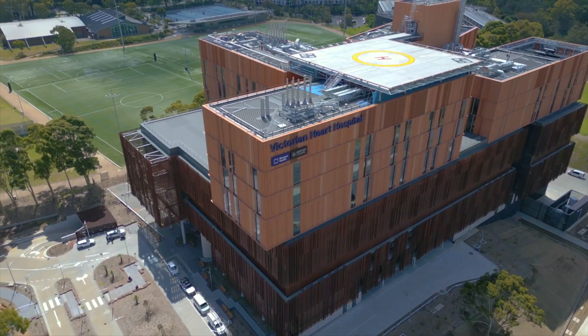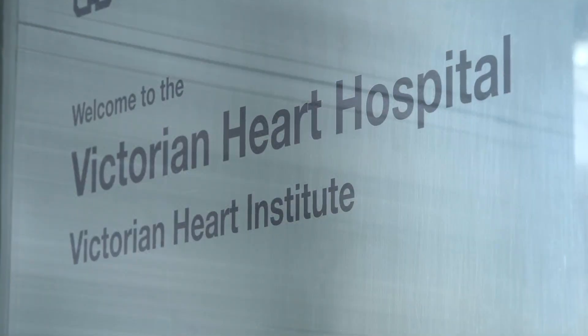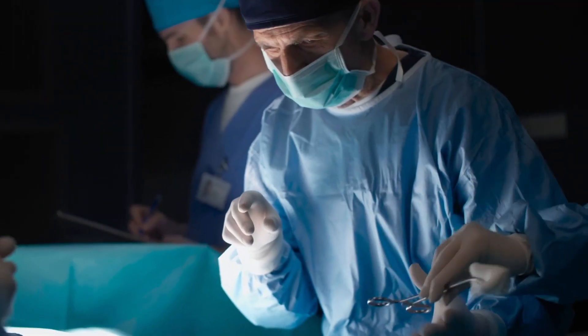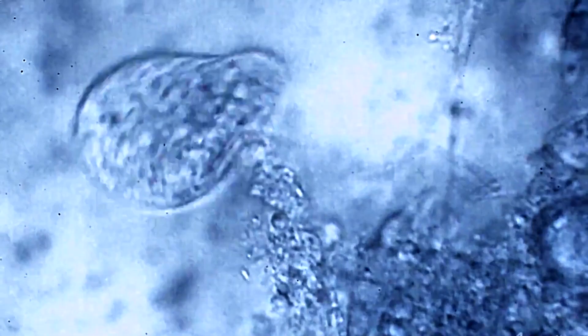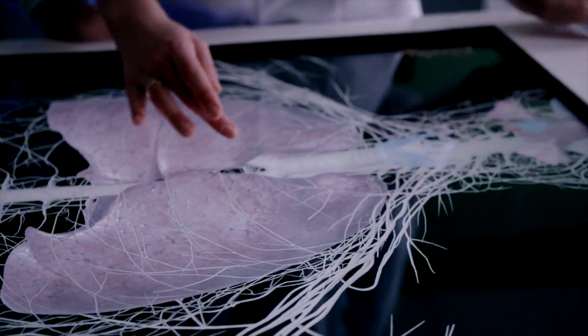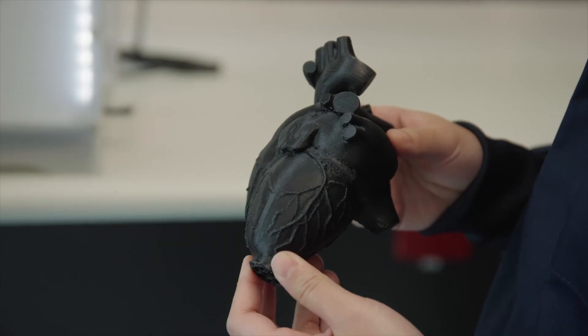Being co-located at the Victorian Heart Hospital and within the Victorian Heart Institute is incredibly valuable to us. It means that we can take our engineering techniques and work with clinicians to discover the clinical need, and then work with the biological scientists, the cell therapists, the IT people and artificial intelligence people, the clinical trials people — this entire multidisciplinary group — to come up with novel solutions to big clinical problems.